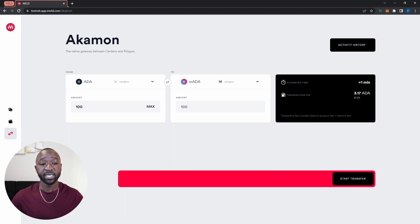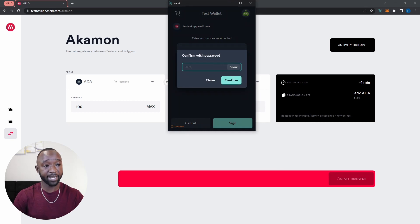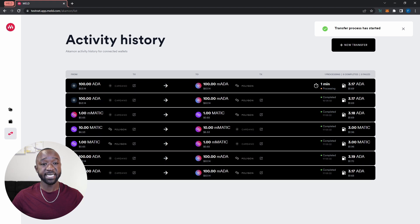Now that we've confirmed the estimated time and transaction fees, the start transfer button is enabled. I'll click on that to confirm my transaction, then click sign and provide my password to process it on the blockchain. A transfer has started. A really cool feature of the Acomon bridge is that it updates in real time — I won't need to refresh to see the status update. I'll let that sit for a minute while I talk about some of the other features.